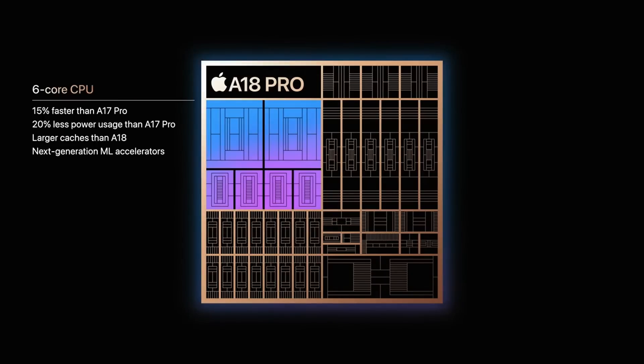Talking of that six-core CPU, Apple says it's 15% faster than the A17 Pro, uses 20% less power than the A17 Pro, has larger caches than the A18, and most importantly it has next-generation ML accelerators. If you follow this channel, you'll notice I've mentioned this before, particularly when the M4 came out — that was a clue that this is now an ARM V9 processor. Just as the M4 was ARM V9, Apple is using the same CPU template in the A18 and the A18 Pro.